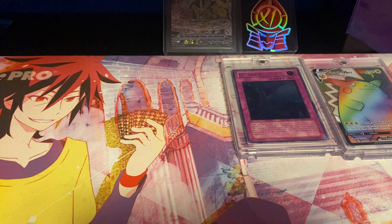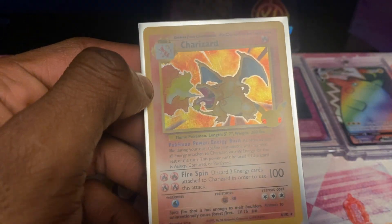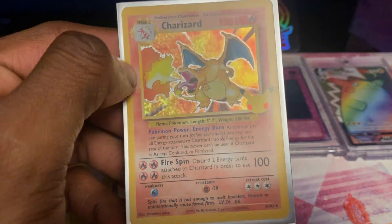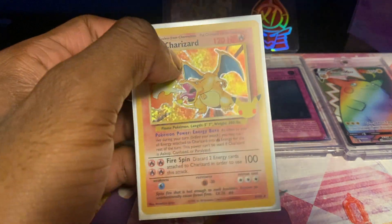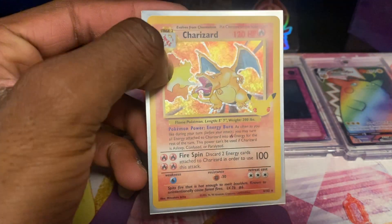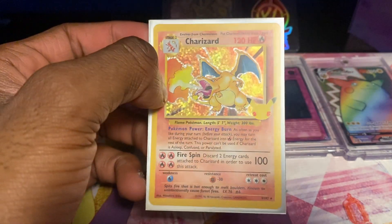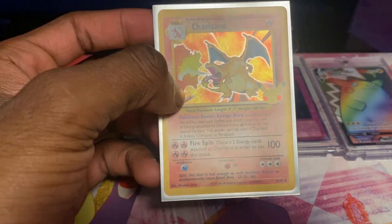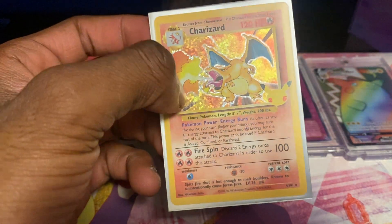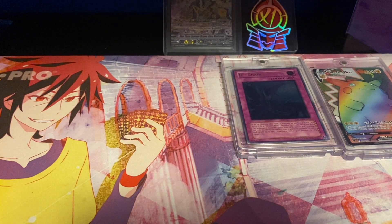First up is my Charizard from Celebrations Classic Collection. This card is currently worth about $89 — it's like a copy of the base set Charizard from Pokémon Base Set. I don't really like Charizard, but I pulled it before my friend did, so it's always super funny. And I pulled it in video too, which is kind of cool. Pulling expensive cards in videos is always really fun.